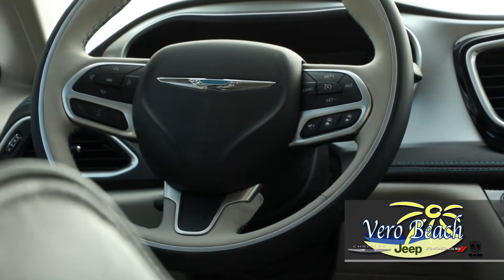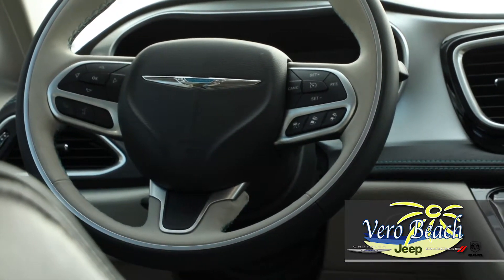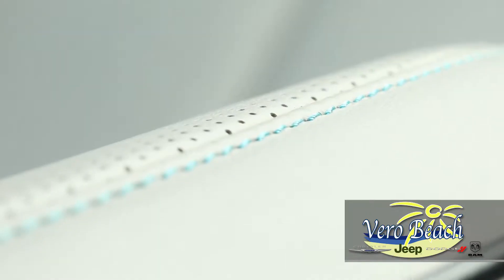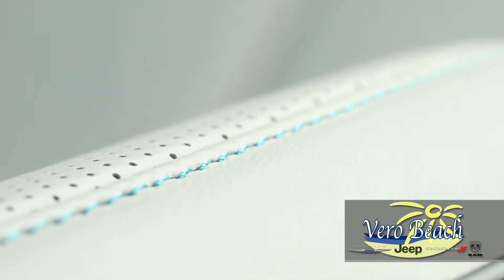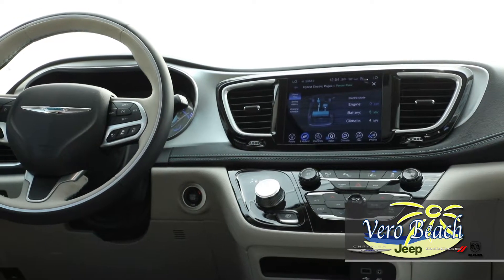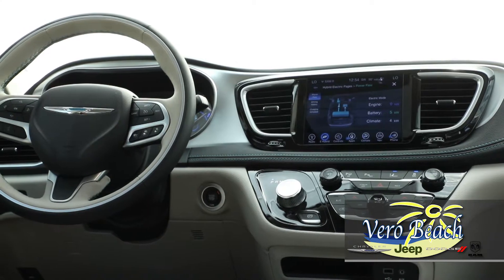The Chrysler Pacifica Hybrid was designed with comfort in mind, and with room for eight people, there's room for the whole family and then some. The available Nappa leather-trimmed ventilated seats are pure luxury, and the available class-exclusive power reclining third-row seat is a modern wonder.